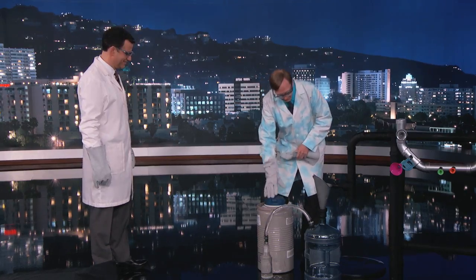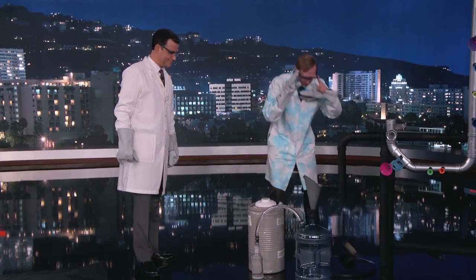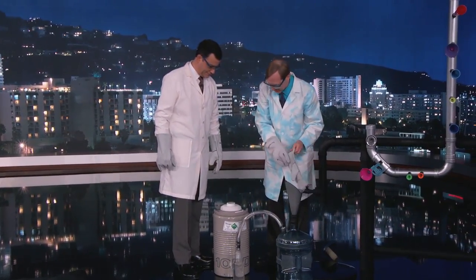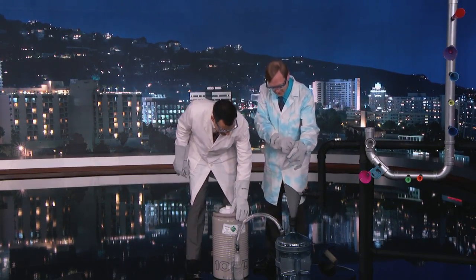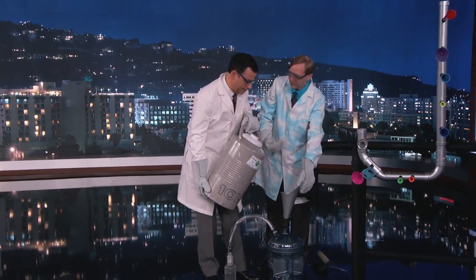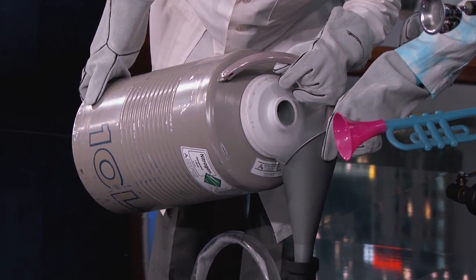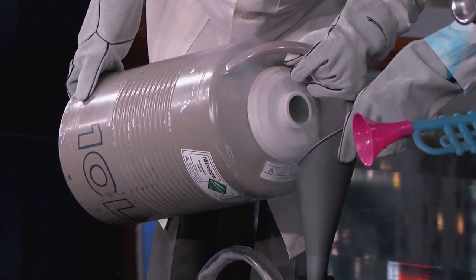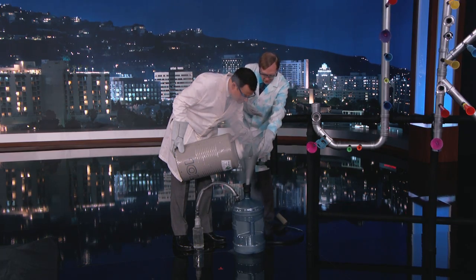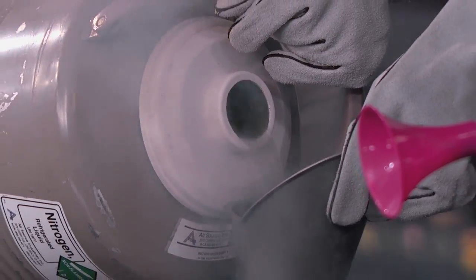We've got our liquid nitrogen here, and we've got a vessel to put that in. You'll lift it up and pour it into here. What's kind of interesting about liquid nitrogen is when it turns into a gas, it has a very high liquid-to-gas expansion ratio, which basically means it takes up a lot more room — about 700 times greater. Most of what you're pouring in there is actually vaporizing, so it's not all that full just yet.